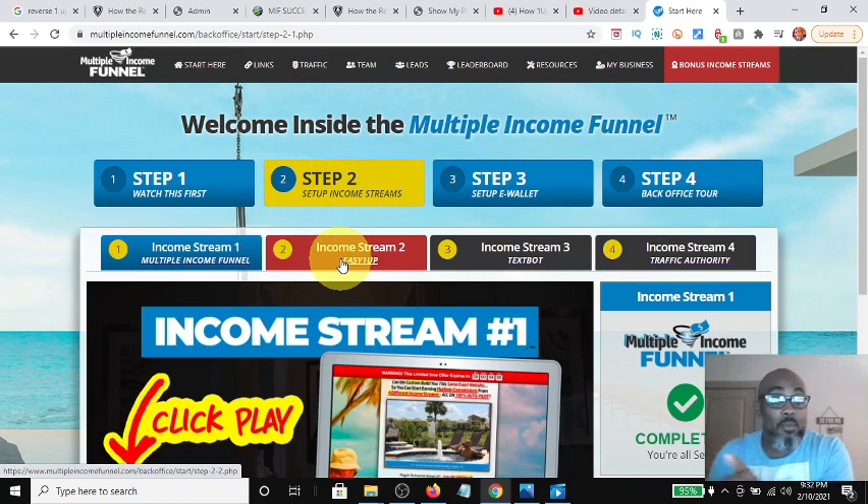Each one of those levels requires one pass-up. So we know the structure is one pass-up and we know what the price points and commissions are. Income stream three is based on the same compensation structure. The price points are $100 for the basic tech spot and $500 for the tech spot AI. If you come in at the $500 level, you qualify for the $100 level as well. If you come in at the $100 level, that's all you get. Both of those commission structures are based on a reverse one-up.